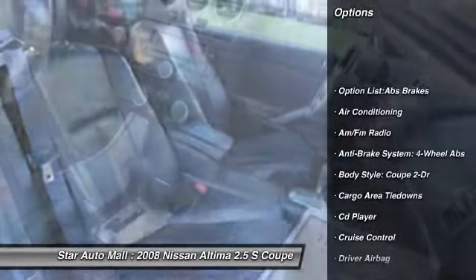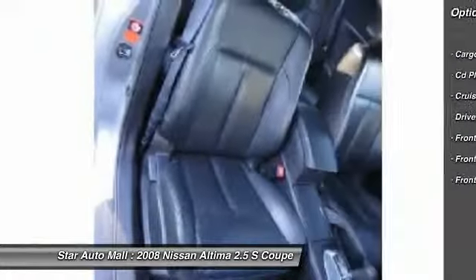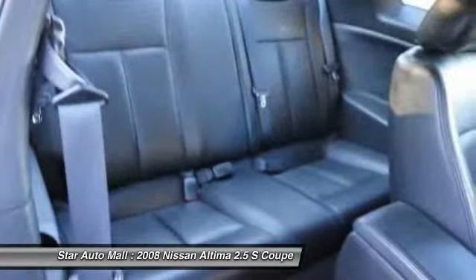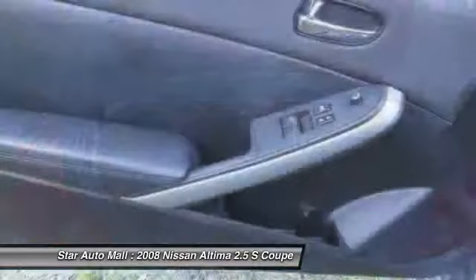Four-wheel ABS, airbags, driver airbag, front air conditioning, anti-theft security system, keyless entry, cruise control, power windows, trip computer, CD player.